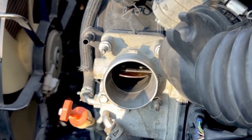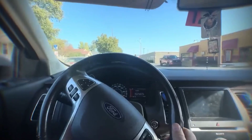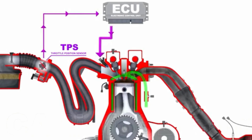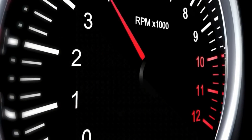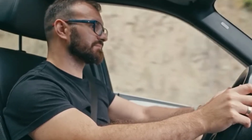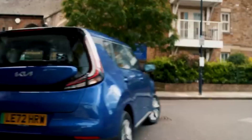If your car shows one or two of these symptoms but not all, that's normal. TPS failures often start small and get worse over time. Early on, you might only feel a slight hesitation or a rare rough idle. But if you ignore it, it can eventually trigger limp mode or cause poor fuel trims that lead to long-term engine wear. So catching it early can literally save your engine from running too rich or too lean.